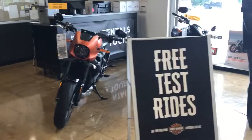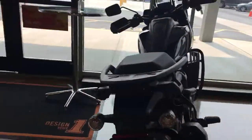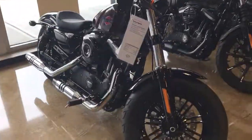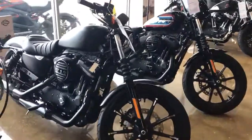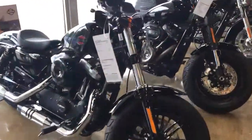Only got two LiveWires left. Pan America Special in black. For Sportsters, we got a 48, an Iron 883, another Iron 883, an Iron 1200, and another 48.